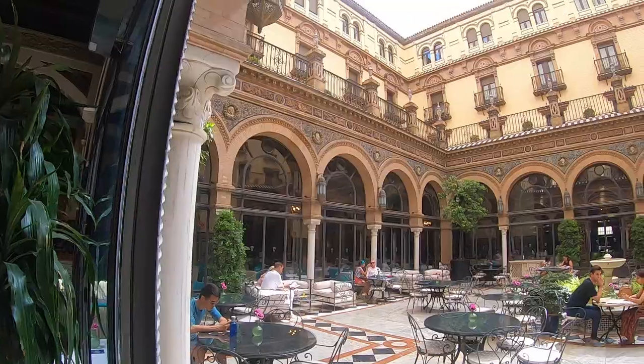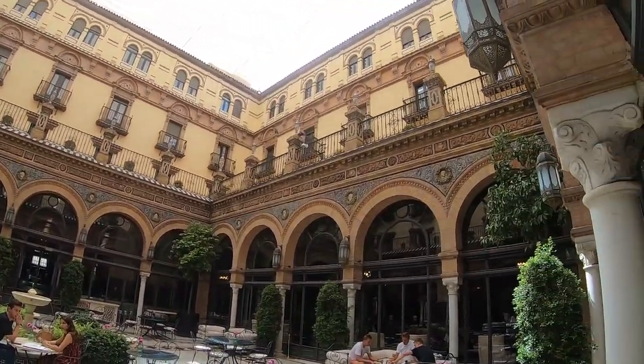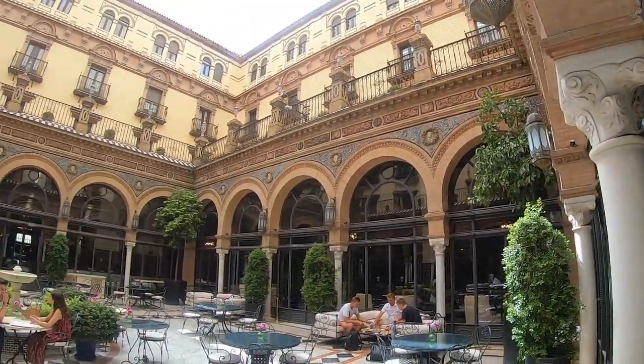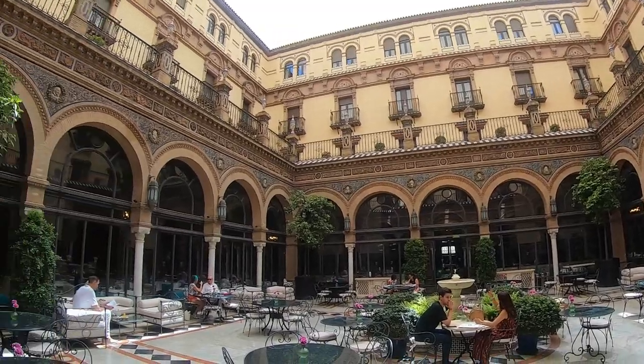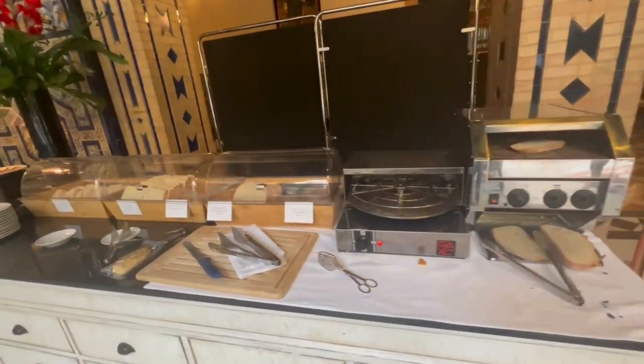The inner courtyard of Hotel Alfonso XIII is everything — it's just a sight to behold, so beautiful. This is actually the home of the main hotel restaurant, and it's great to just be here in the morning as you sip your coffee and eat your breakfast.